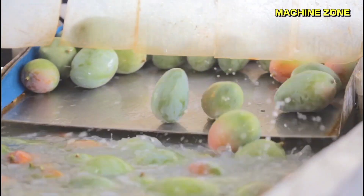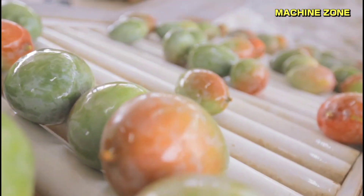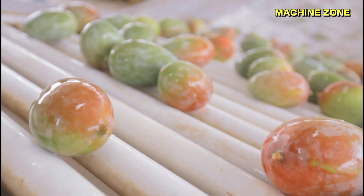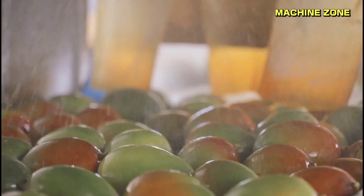Washing and drying: selected mangoes are thoroughly washed in clean water to remove any dirt or debris. They are then carefully dried using clean cloths or air dryers to prevent moisture buildup and potential spoilage.